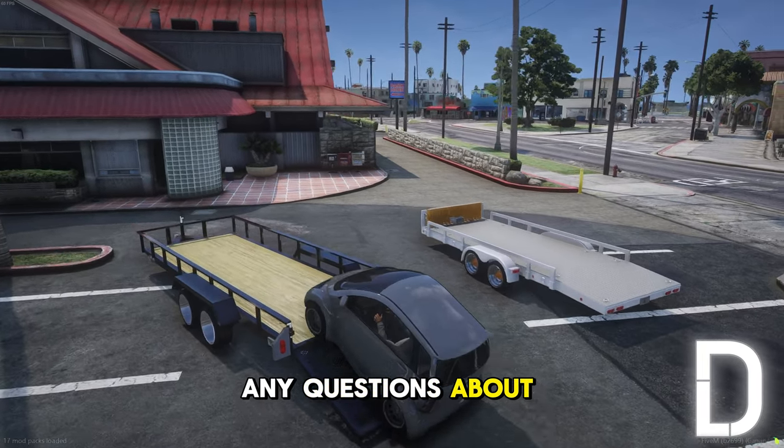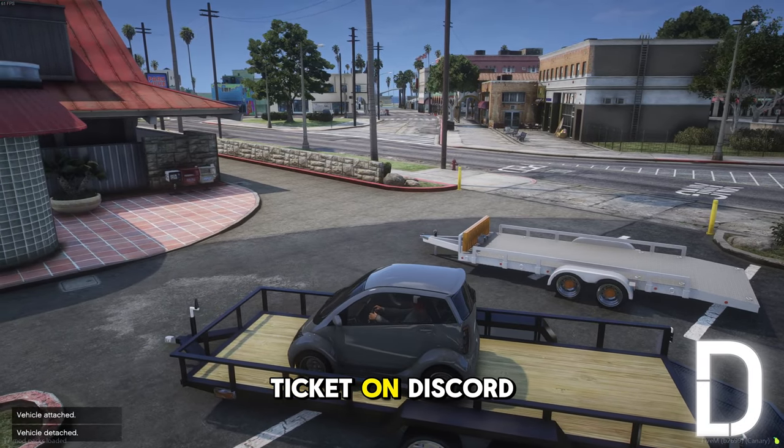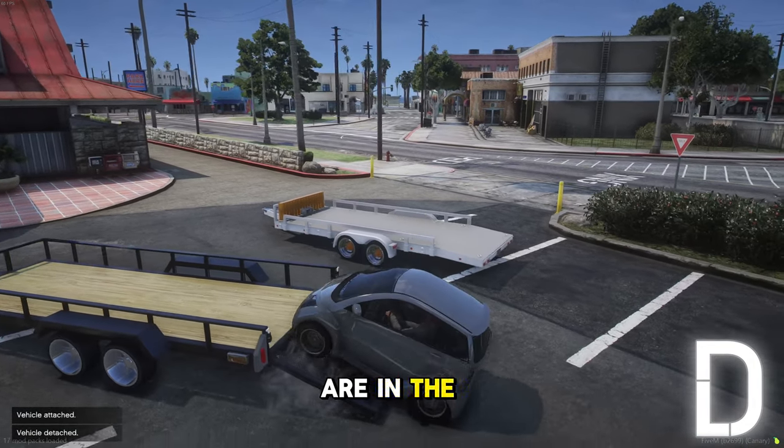If you have any questions about the script, please let us know in the comments below or in a ticket on Discord. The links to purchase the script and vehicles shown in the video are in the description.